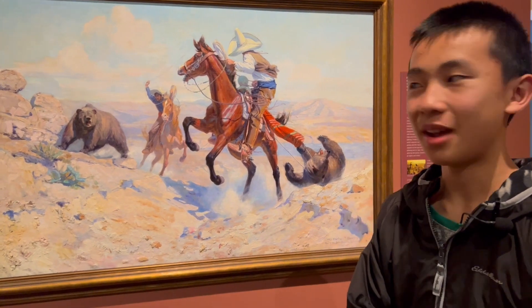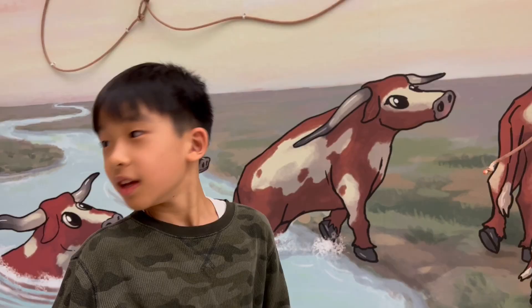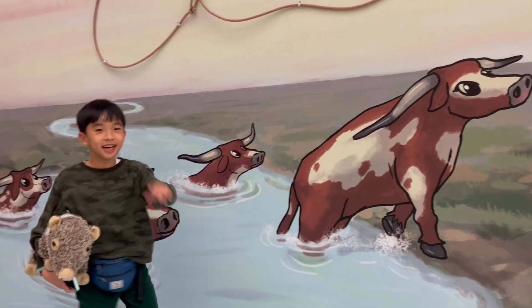This is pretty good artwork, and it looks scary. There are two bears, but it looks like one got defeated. Look — cowboys are crossing the river!